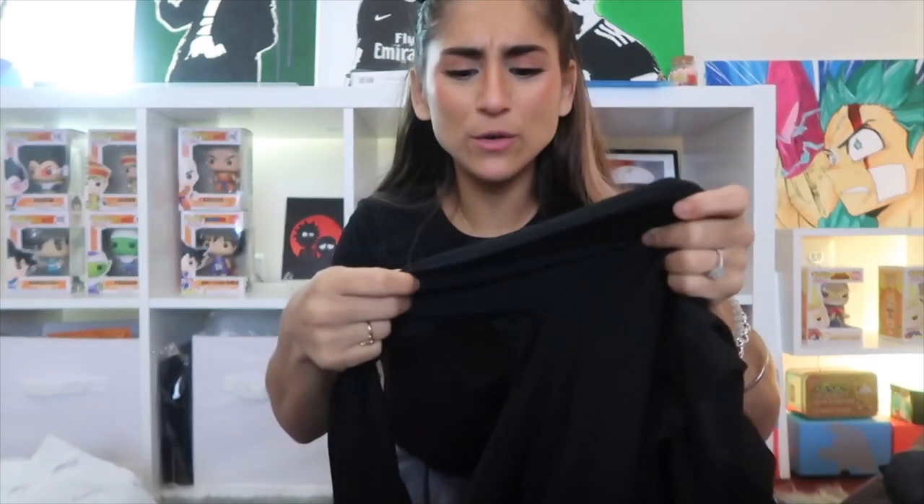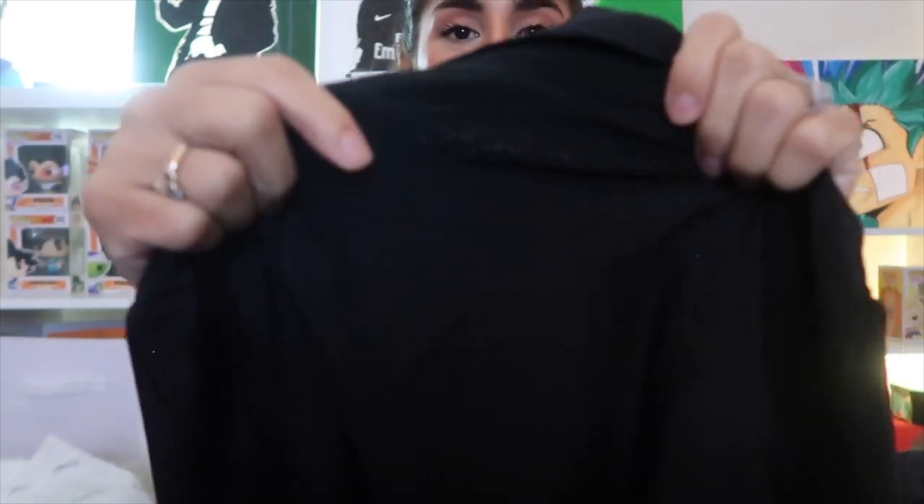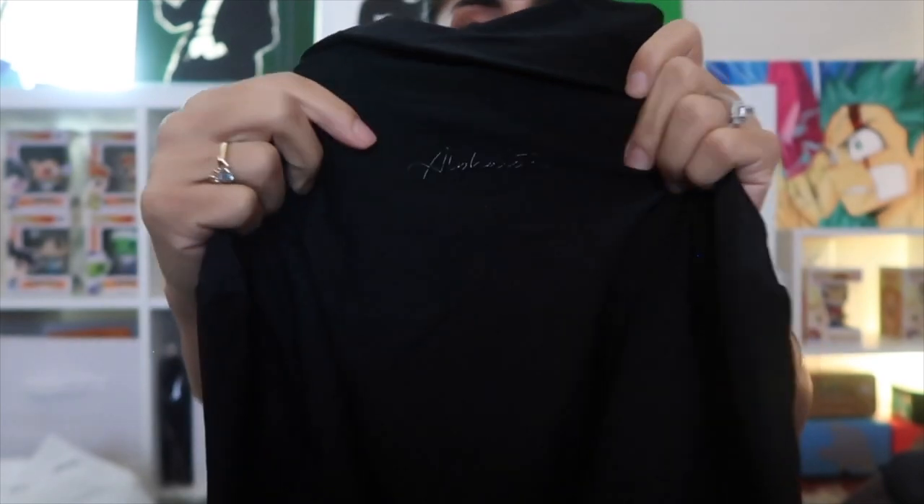Now for something I've never seen Alphalete do before — a dress. I got mine in a small. The fabric feels almost like a legging — really soft, super stretchy yoga-legging material. It has a turtleneck neckline which I adore. It comes in black and says Alphalete on the very back right underneath the turtleneck, near the nape of the neck — raised rubber logo.